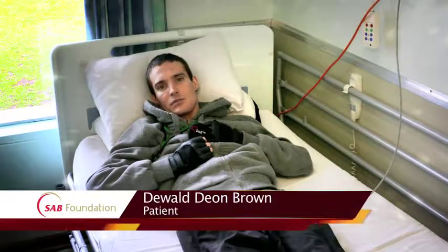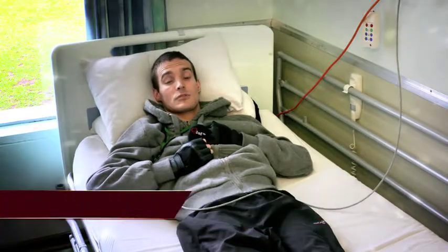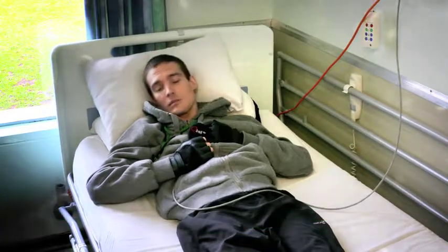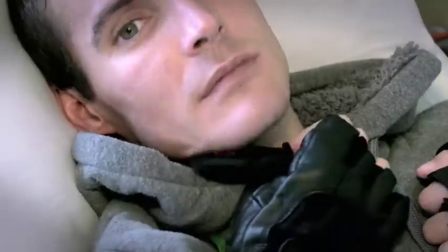I'm a C5 quad and I've got almost no body function. When I was in ICU, I couldn't press a button to get the attention of the nursing staff — I usually had to hold my breath until the machines went off. Now with the Q-Bell, I can actually activate the bell with my chin, my elbow, and my shoulder.